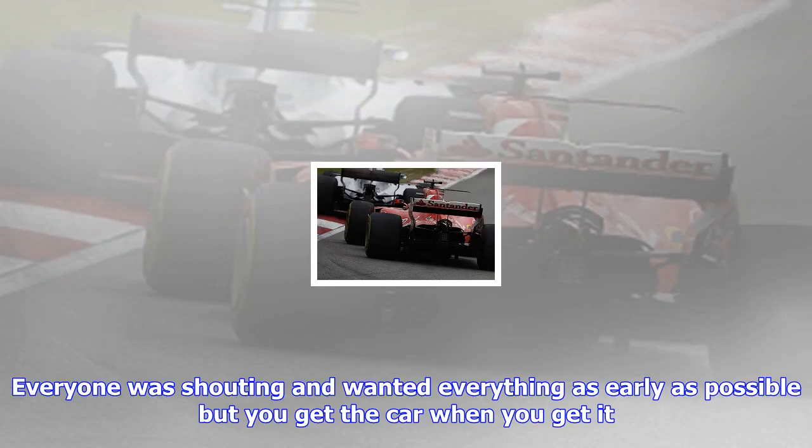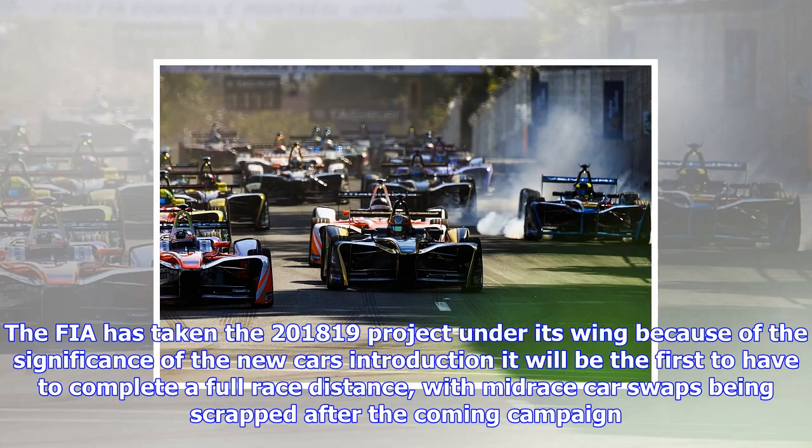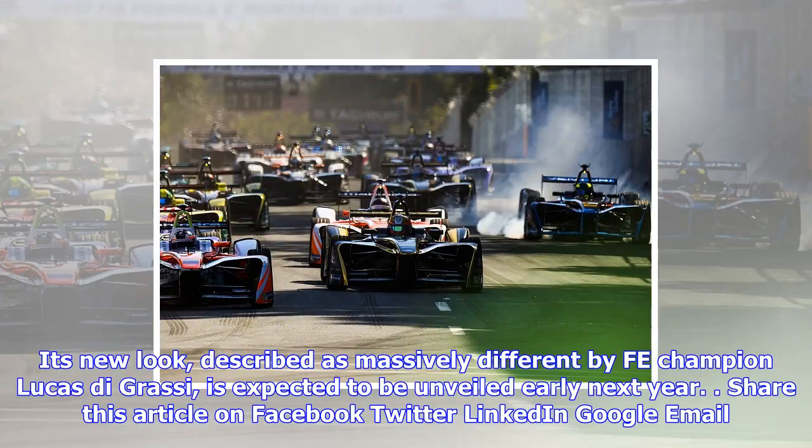Audi Motorsport boss Dieter Gas told Autosport that he was satisfied with the progress Spark McLaren had made and said the delay did not concern him. "I look at that in a sporting way," he said. "It's the same with everybody — you have to get on with it. Everyone was shouting and wanted everything as early as possible, but you get the car when you get it. As long as everybody gets it at the same time, you just have to get on with it and fix it."